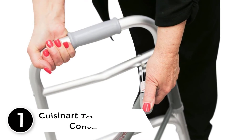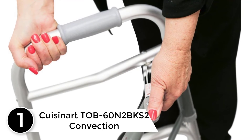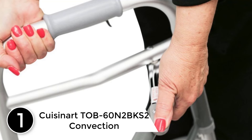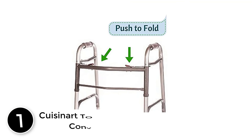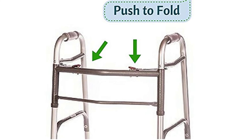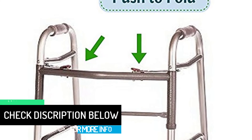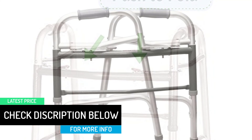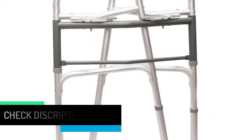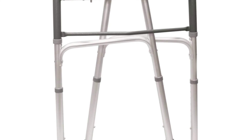At number 1: the Healthline Junior Folding Walker with Wheels. This is an ideal walker for short individuals, with a 25.5-inch floor-to-handle height setting. Its narrow width is also great for navigating tight spaces. This model can be used as a standard walker and comes with two 5-inch front wheels and rear glide caps for increased mobility. Specially designed palm grips ensure users' comfort and safety.